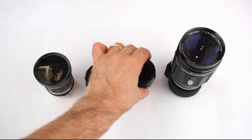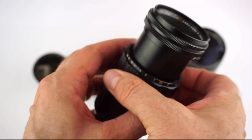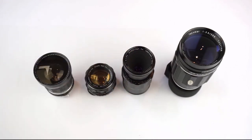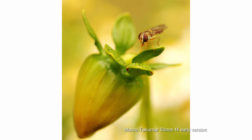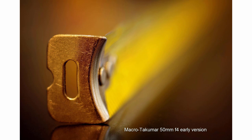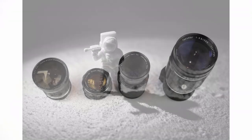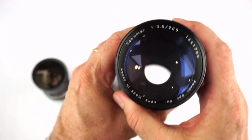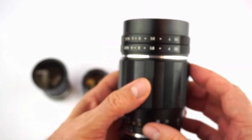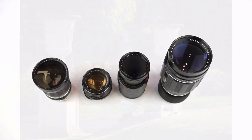Thirdly, the Macro Takumar 50 f4. The earliest version has a 1-to-1 magnification. It changed later to the less powerful 1-to-2 magnification. It's a beautiful piece of engineering, and the optics are very sharp. You can see a load of photos I've taken with this lens on my Flickr album. With its deep recessed front element, I find that modern digital cameras struggle a little with getting the right exposure settings, but it's a lens that is fun to use with manual settings and the preset aperture controls. Last but not least, the wonderful Takumar 200 f3.5. It's got no less than 18 blades, producing smooth bokeh stopped down. It's a very good performer. It must have cost an arm and a leg to make, and it's much better than the later 200 f4.